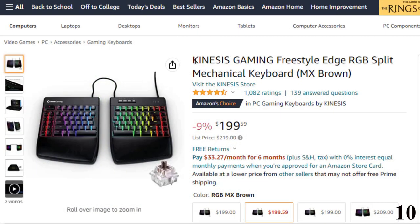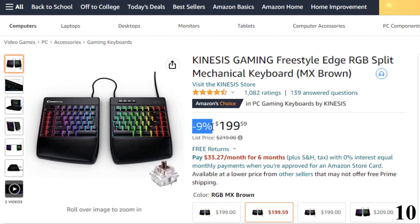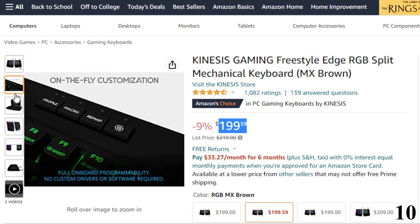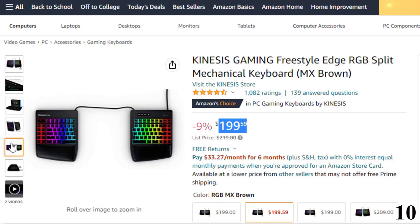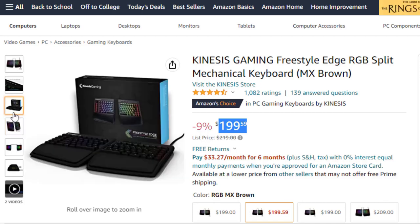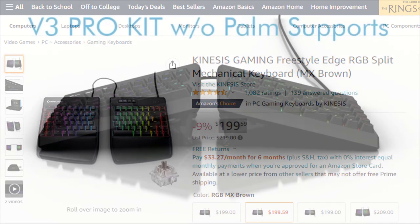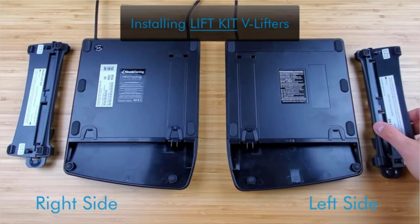Number 10 is the Kinesis Gaming Freestyle Edge RGB. This mechanical keyboard is here with a 9% price off — now you can get it at around $199. Features an ergonomic split design for typing and gaming. Move the right module out of the way and bring your mouse in close for improved endurance and more precise aim. Rotate the left module for optimal key coverage or to squeeze into a tight space at a LAN. Split the modules up to 20 inches and put your stream mic or mouse in the middle for easy access. Separate the modules to shoulder width for an ergonomic typing posture and add the lift kit tenting accessory to reduce forearm strain. The detachable palm supports include new thick cushioned palm pads for even more comfort.